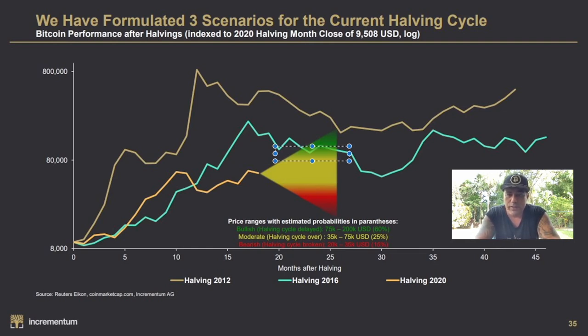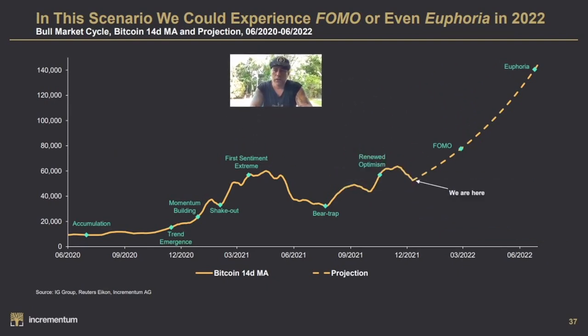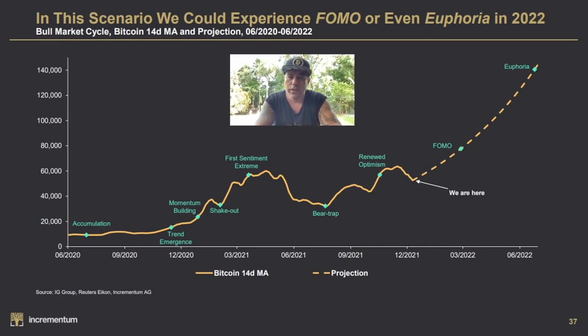My personal view is 75k to 150k for this bull run top. The 2012 halving took 12 months to the top, 2016 took 17 months, and if this one takes 22 months it will land somewhere around March 2022. I'm still bullish — we haven't broken the 200 daily or weekly support lines. We could see FOMO starting in December or January, with euphoria and the top around March, possibly extending to June.